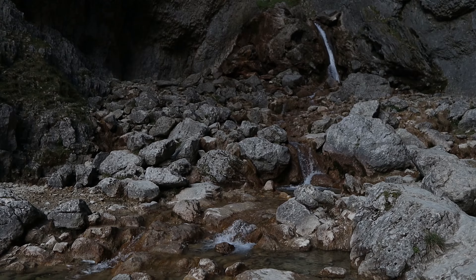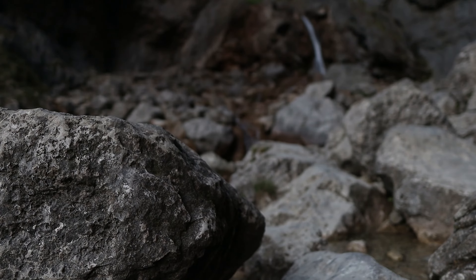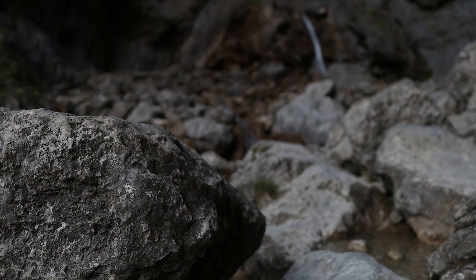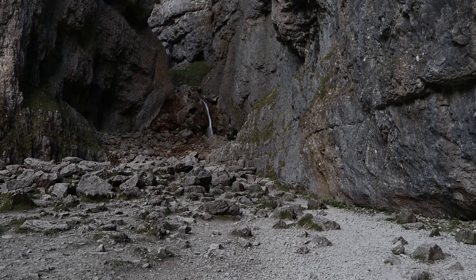So this behind me is Gordale Scar, which is the ending point of our epic hike. This is absolutely incredible. Gordale Scar was again formed by glacial meltwater, except the water cut through the rock this time, unlike Malham Cove. And it's just absolutely amazing.